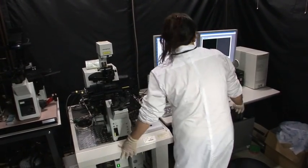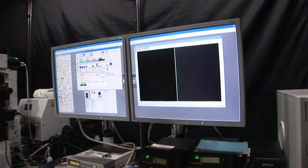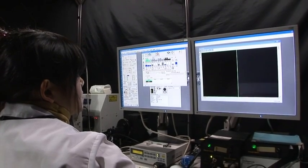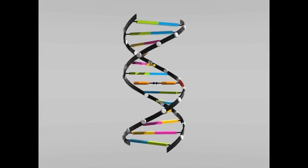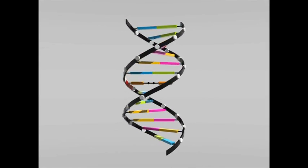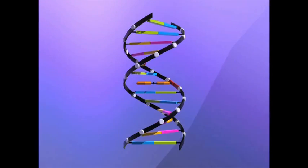Research is also being conducted on the creation of functions by optically controlling biomolecules. In my laboratory, we are creating new artificial DNA and RNA for biotechnology and nanotechnology. One of our projects is photoregulation of DNA and RNA function. By creating photoresponsive DNA, we are trying to photoregulate gene expression.